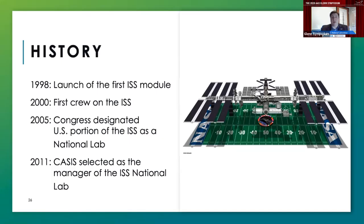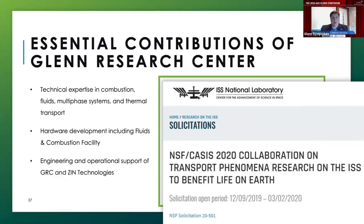Our mission is to provide access to the unique environment of this research facility in Lower Earth Orbit, specifically to foster scientific discovery and technological innovation, expand U.S. leadership in commercial space, and inspire the next generation. We're very excited that at the end of this year we will have had 20 years of continuous human habitation aboard the ISS in space.